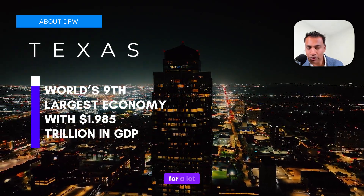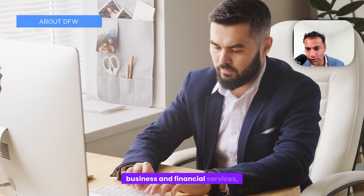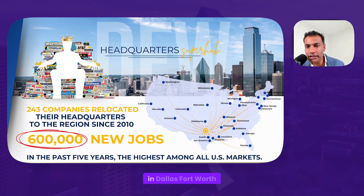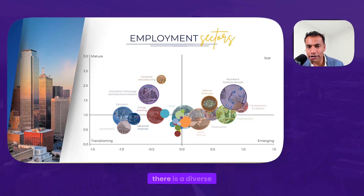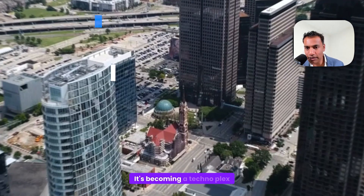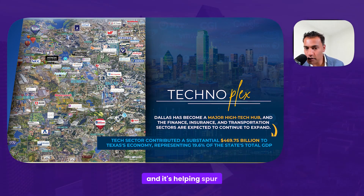Texas is the world's ninth largest economy with close to $2 trillion in GDP, and it's becoming a headquarters for many companies with a very diversified economy — education, energy and mining, computer manufacturing, business and financial services, defense, security, health, construction, and food. If there's a recession, correction, or slowdown in certain sectors, it doesn't make a huge dent in Dallas–Fort Worth because they're so diversified. The specific property area has a diverse group of employers, and we expect due diligence to reveal a lot of ed and med — education and medicine, nurses, physicians, practitioners — which are usually economically resilient. It's becoming a technoplex, a major high-tech hub with startups helping spur the Texas economy.